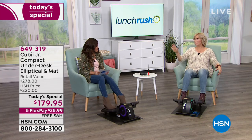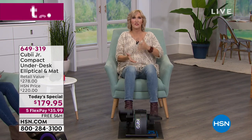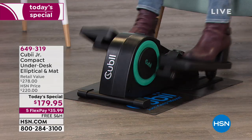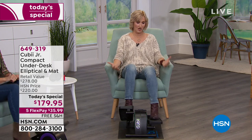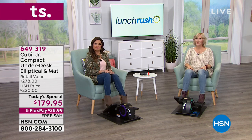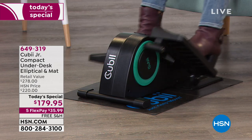Active sitting is the key. We have an epidemic of sitting in this country — you're at your office, binging on Netflix, on social media, and not moving. This is a way to be sitting and moving, getting all the benefits of movement without putting pressure on your ankles, knees, hips, or lower back. You don't have that pressure being applied to the joints.